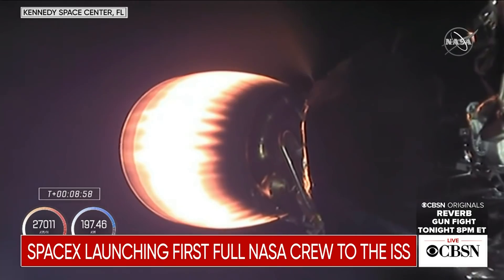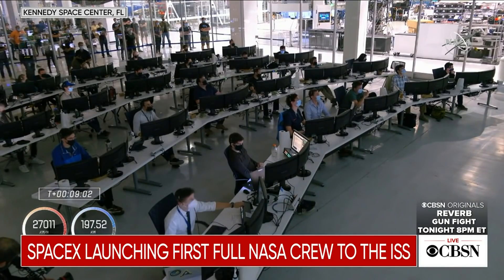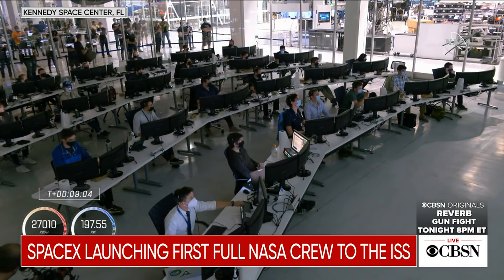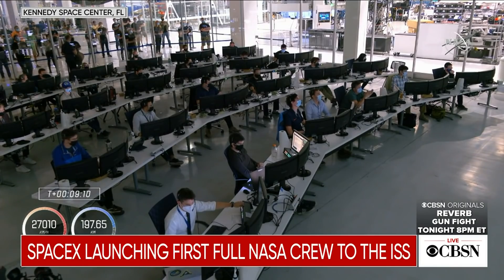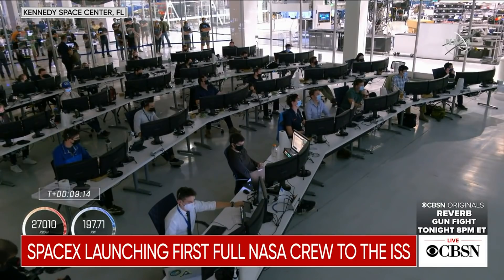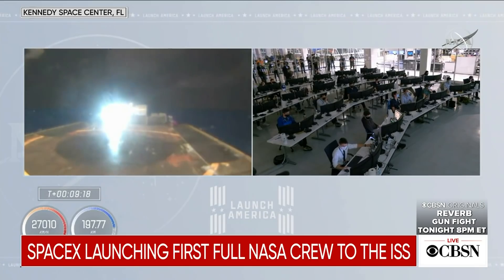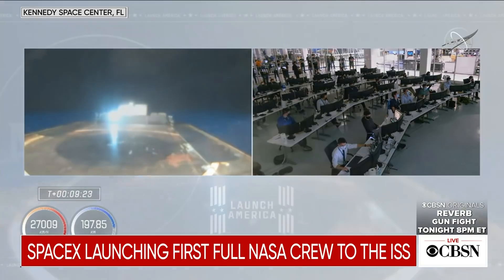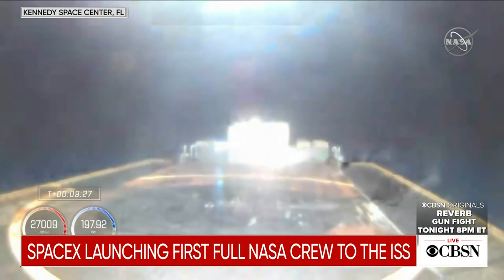MVAC shutdown. And we've got shutdown of the second stage engine on time. Dragon SpaceX — nominal orbit insertion. Launch escape system is disarmed, and SpaceX copies. The words we like to hear — a nominal orbit insertion. Nominal orbit insertion, stage two — looks like some action on stage one.